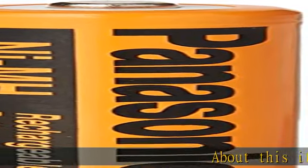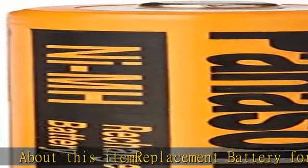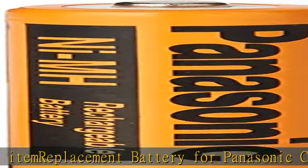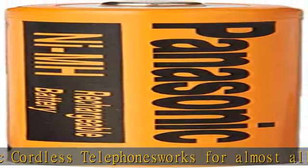Replacement battery for Panasonic cordless telephones. Works for almost all Panasonic phones that use AAA batteries. Total of 8 batteries, good for 4 phones. Super fresh original Panasonic bulk-packed batteries, not in blister card. See the description to get this product today at the best price.